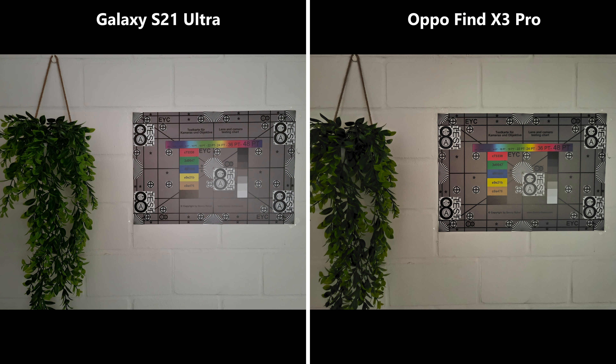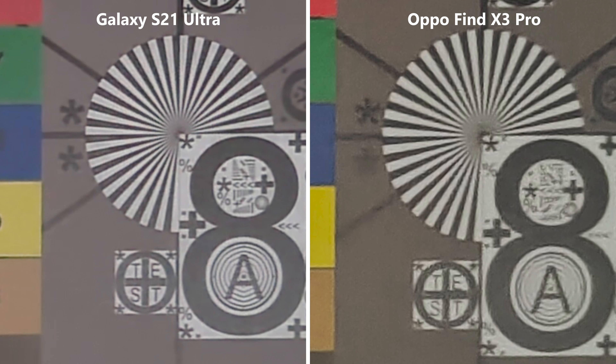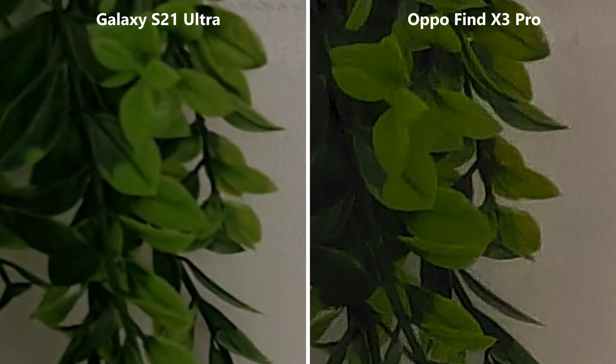Switching to nighttime conditions, at first we didn't notice any difference besides the Galaxy seeming a bit brighter. But after a closer look, we noticed that the Samsung outperformed the Oppo by a lot. It is so much sharper, leading to very good detail for a nighttime picture. The Oppo, on the other hand, produced pure mishmash, also due to a ton of grain. The only thing speaking for it is the higher saturation, which can be noticed in the color palette. Cropping in on the plant, you can see the same results, although both are not doing very well.